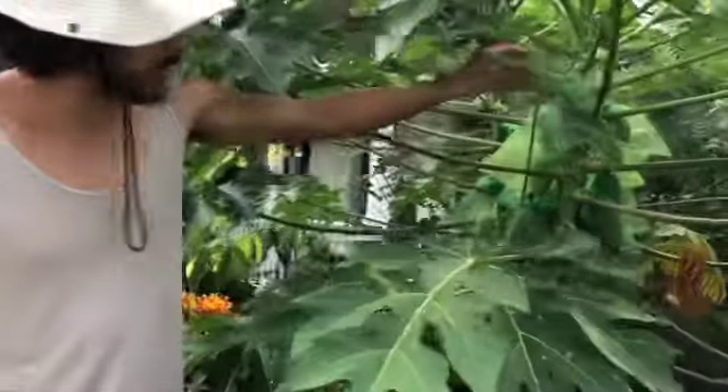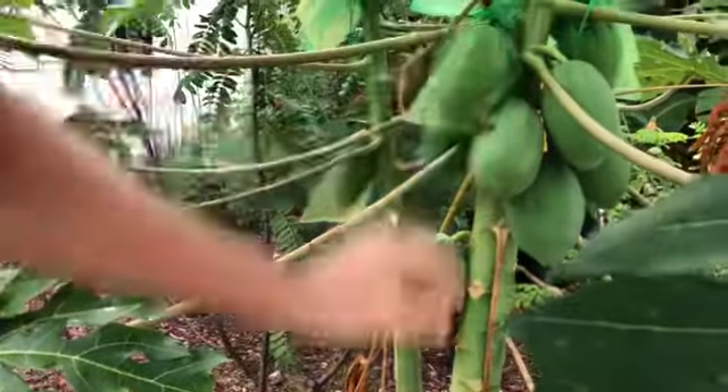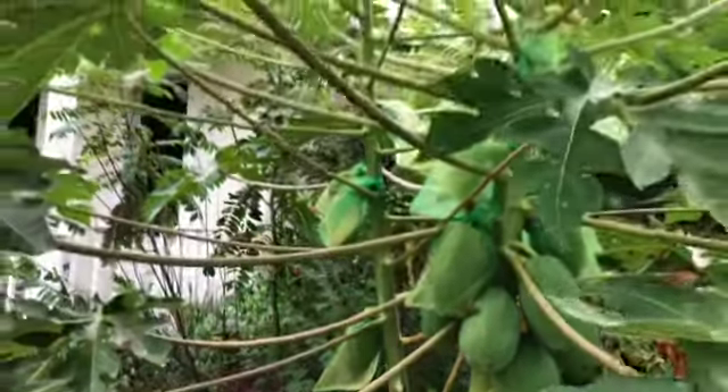This is a papaya we grew from seed. It's less than a year old — we're already starting to get papayas on here. It might be about 13 months old now.